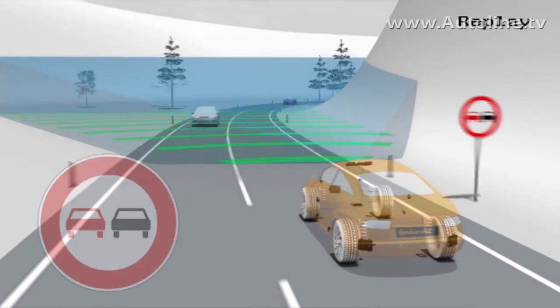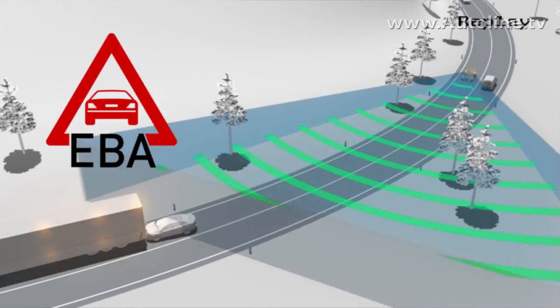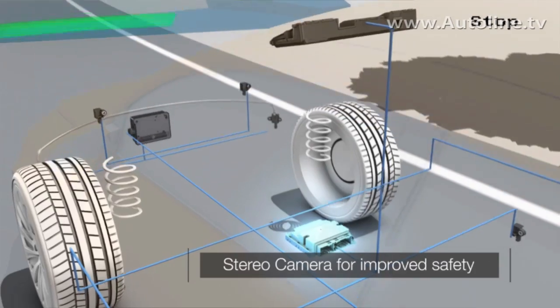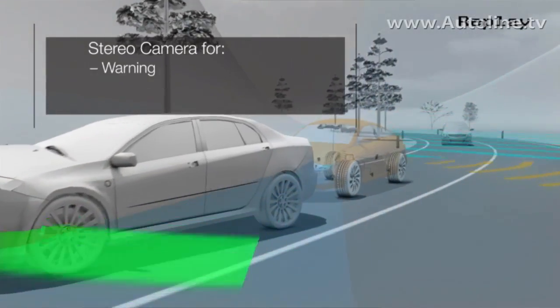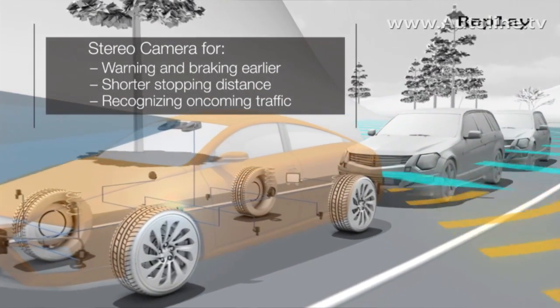The next step involves stereo camera and radar systems, which can already detect objects at higher speeds and brake for them accordingly. We are targeting both Euro NCAP requirements and the upcoming NHTSA regulations in the US.